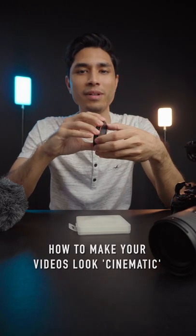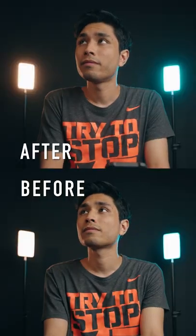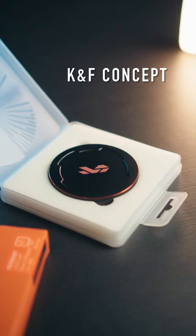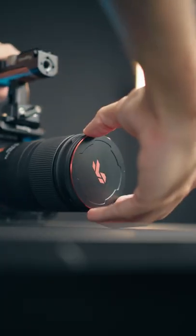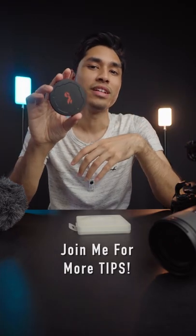This is how you can make your videos look more cinematic. This is a diffusion filter and what it does is it blooms your highlights and softens your image to give you a dreamy look. This diffusion filter is from KNF Concept and the good thing about it is it's magnetic. So if you want your content to stand out, this is one way to do it.